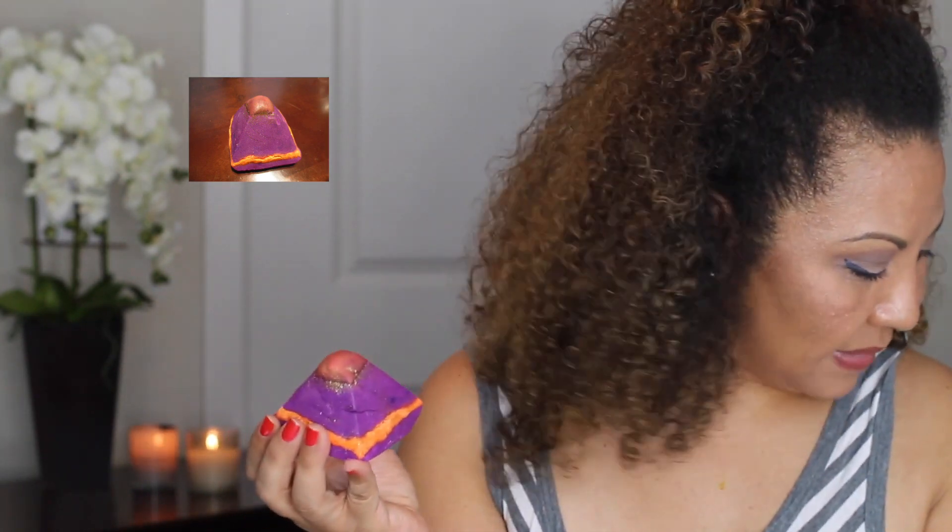The next bubble bar I got is the Karma. The gold has rubbed off a little but the top has gold on it, it's purple with orange, and it looks like a pyramid. It has patchouli and sweet orange. I love patchouli essential oil — it's a very exotic scent, a little strong and intense, but if you mix it with other scents like geranium and rose, it's exotic and heavenly. The sales agent mentioned you can mix scents together to create your own signature scent.